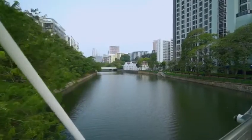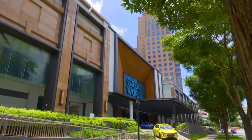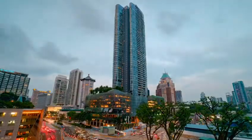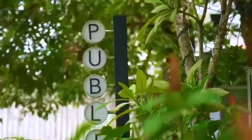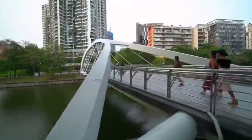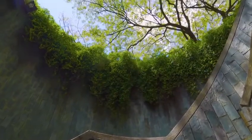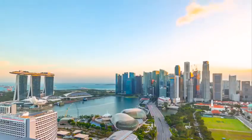The location is second to none — a four-minute walk to the revamped Great World City and its forthcoming MRT station, twelve minutes to all the action of Orchard Road, and so close to the dining and cafes of Robertson Quay along with riverside trails that run for miles. Nearby attractions include Fort Canning Park and Clarke Quay, and it's a 10-minute commute to the CBD.